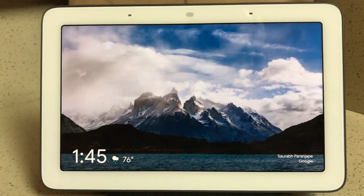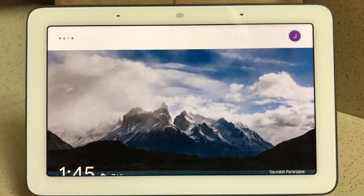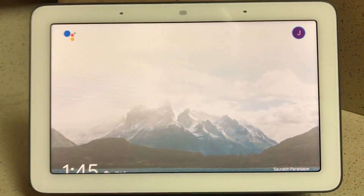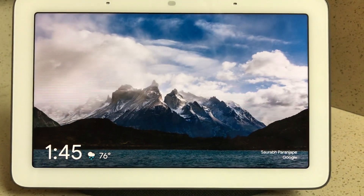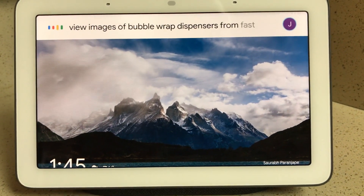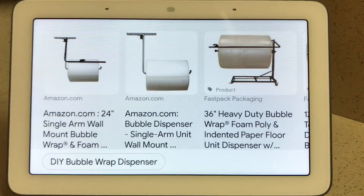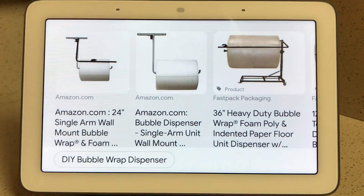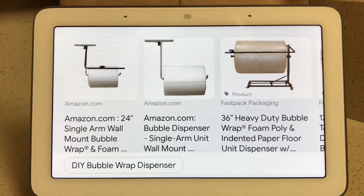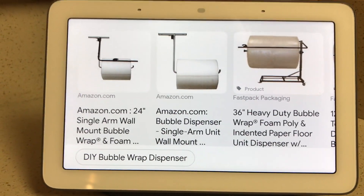So let me show you what I've got. Hey Google, view images of bubble wrap dispensers from FastPack packaging. [Google: Showing pictures that match.] So if you know the company you're trying to find, their website and a product on the website, you can probably search like I did. Like I said, this is a workaround. I'm sure they're going to come out with a much better way soon, but this is just what I've figured out.